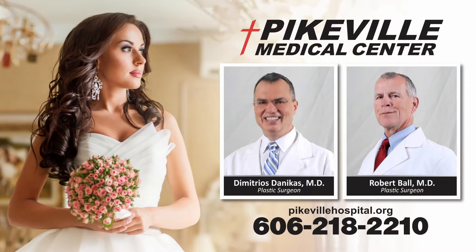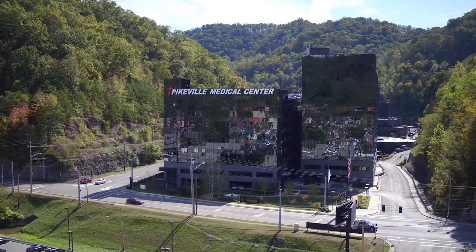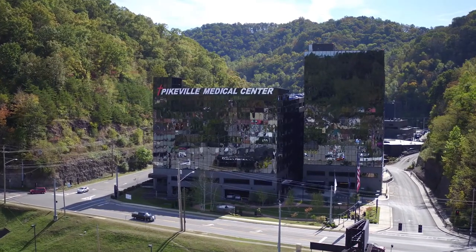We would love to make your special day a beautiful one. Please call us anytime at 218-2210, Monday through Friday. We're located on the 10th floor of the Pam May Clinic building. If you park in the parking garage on the 10th floor and walk right into the building, we're in the clinic right in front of you.